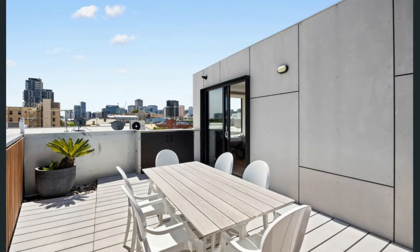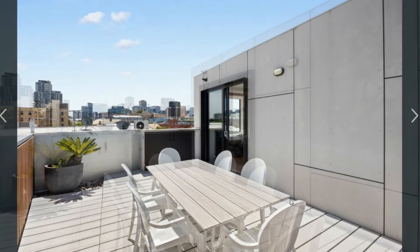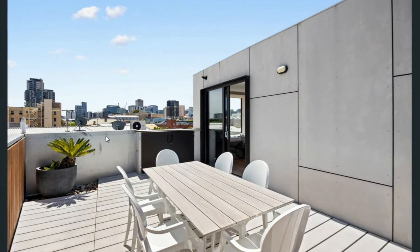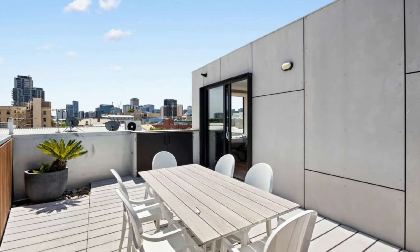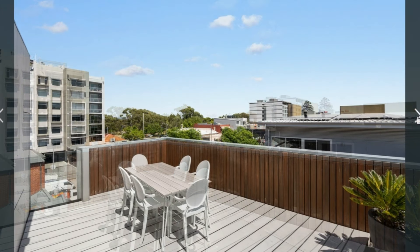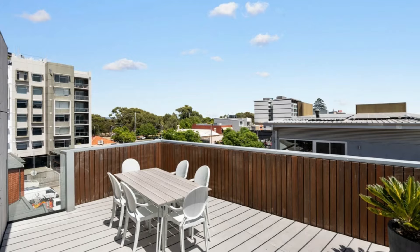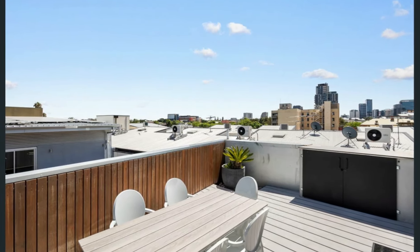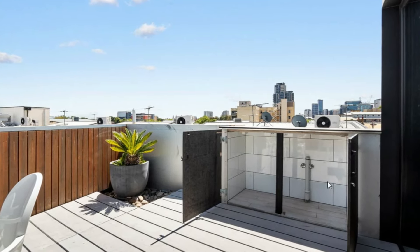A closer view of the terrace on the topmost level of the house with outdoor dining and a beautiful setting to feast on these endless views of the city's skyline. Another view of the same terrace showing the outdoor dining space, and another closer view of the rooftop terrace — the same with some space for utilities.